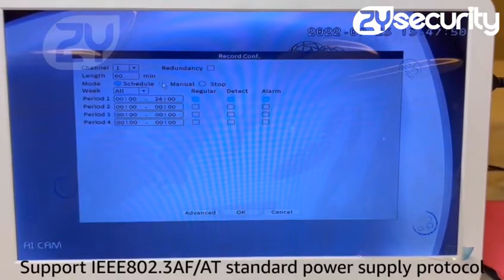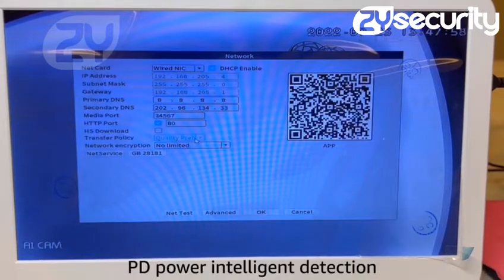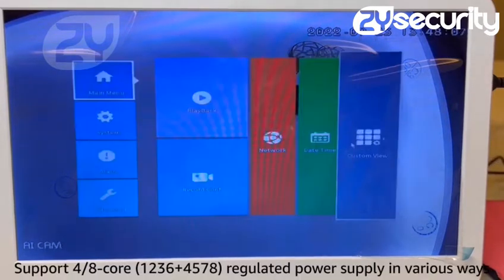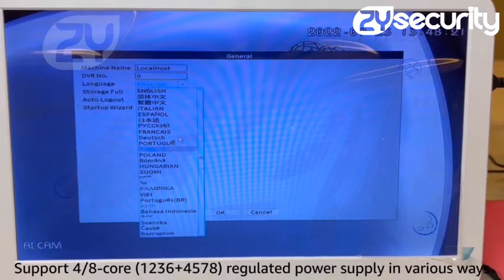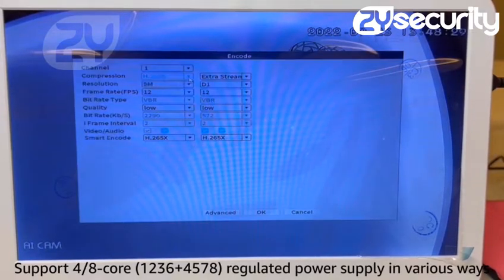Support IEEE 802.3 AF/AT standard power supply protocol, PD power intelligent detection, system level overload protection. Support 4/8 core (1, 2, 3, 6 plus 4, 5, 7, 8) regulated power supply in various ways.